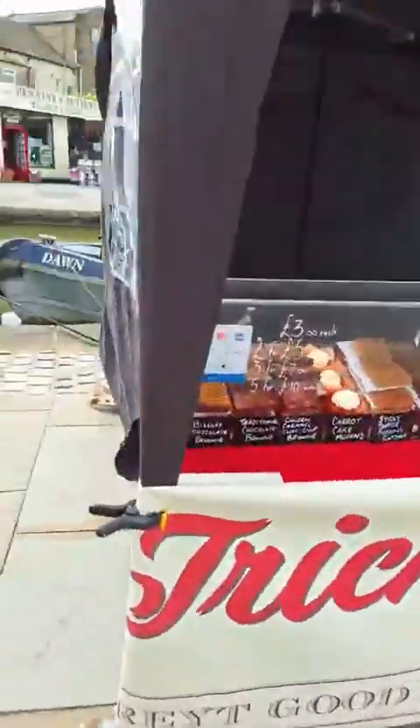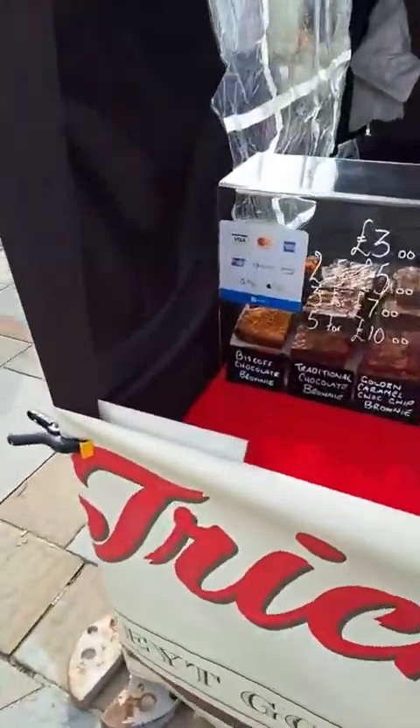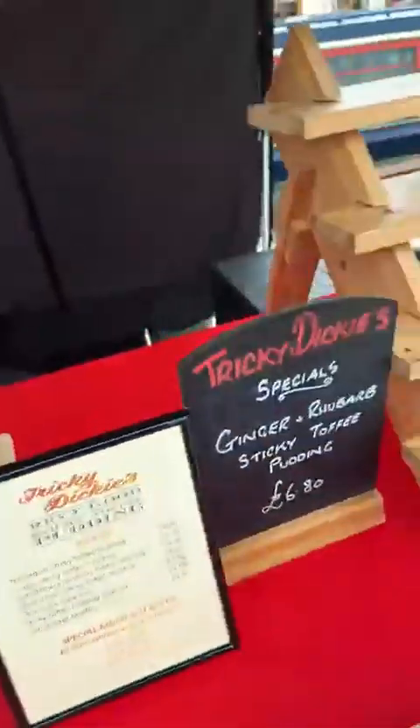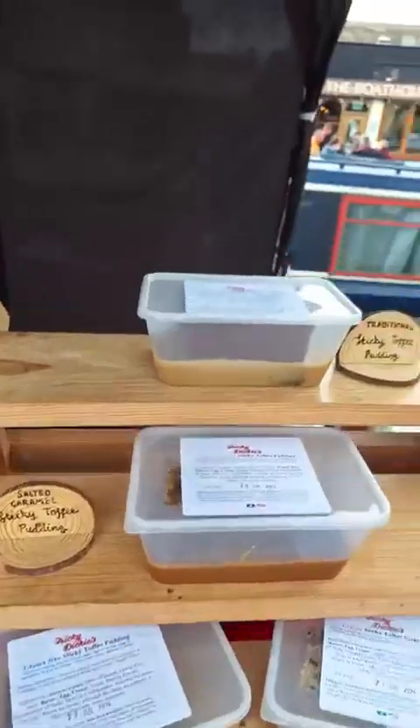Round here we've got Tricky Dicky's Sticky Toffee Pudding — fantastic, lovely selection. We've got brownies, we've got treacle, sticky toffee pudding, flapjack, and of course the wonderful range of different sticky toffee puddings.